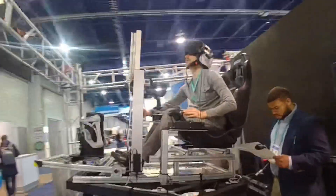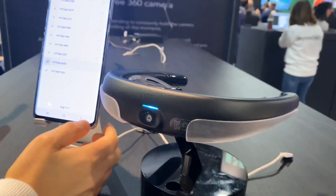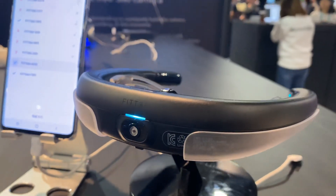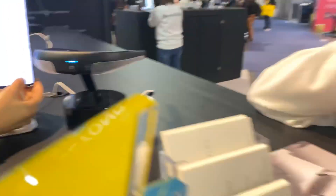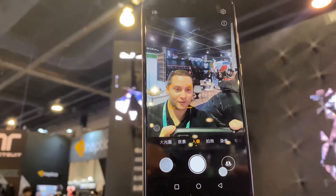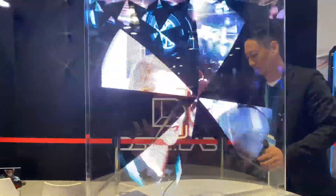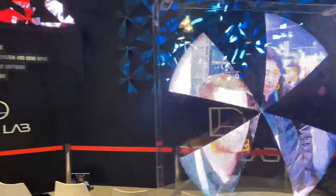That looks so cool. I'm turning it into a hologram. You can't really see it with my phone, but that is incredible. You can kind of see it a little bit better in this lower frame right there — the 24 frames.